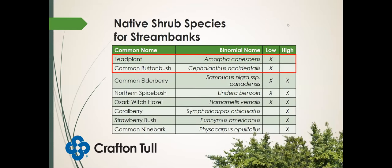What about some shrub species for stream banks? The red boxes indicate the ones that need to be placed lower on the landscape: lead plant and buttonbush — these like very wet feet. Buttonbush is considered an obligate wetland plant, so you'd want to make sure it's down where it's getting water pretty regularly. Common elderberry, spicebush, and Ozark witchhazel can be placed low on the stream bank or a little bit higher up. Coralberry, strawberry bush, and common ninebark can be placed higher up on the bank, further away from the creek.